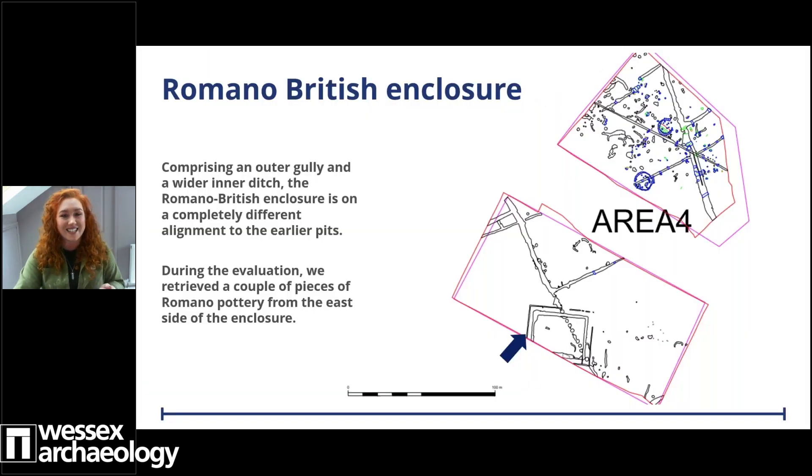Moving on lastly to our large rectangular enclosure — we saw the big wide ditch in the drone footage, but what we might have missed was a smaller gully running parallel to the outside. The rectangular enclosure is on a completely different alignment to the pits and roundhouses, with strong straight lines and almost perfect right angles — nothing at all like the undulating outlines of the roundhouses. We can also see it is crossing over the pit alignment diagonally through the landscape, with the enclosure ditches cutting through or overlying those pits — so we know this enclosure is the most recent.